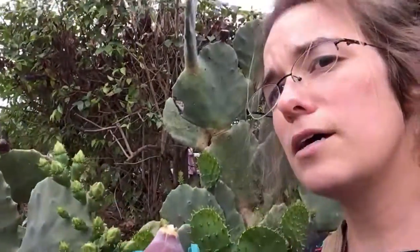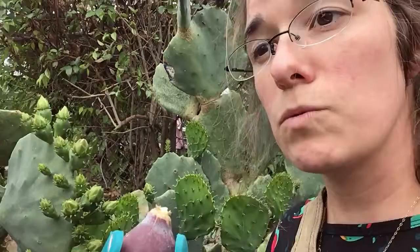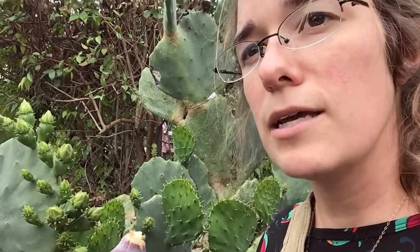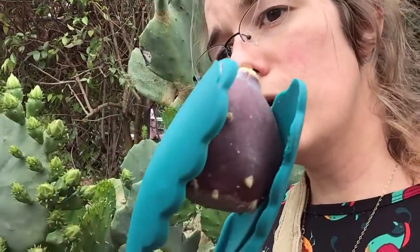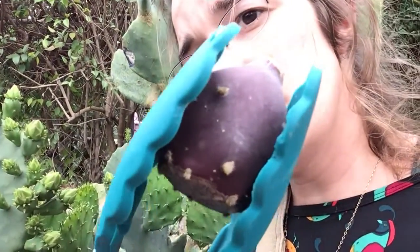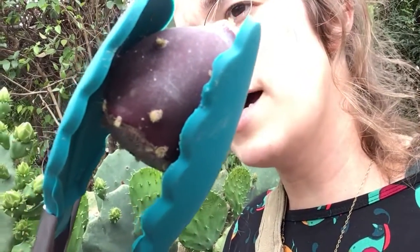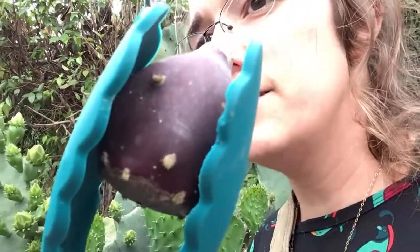But this is probably the trickiest one that I am going to talk about today, because with both the loquats and the mulberries you can just eat the fruit straight off the tree. But with the prickly pear they have got these little hair-like spines growing on them called glochids.